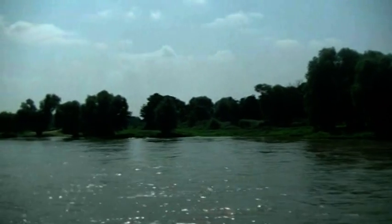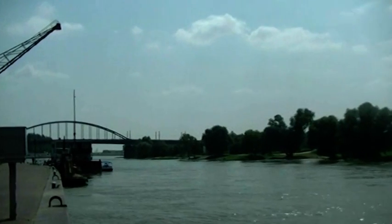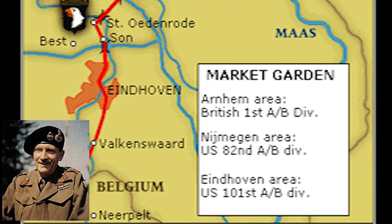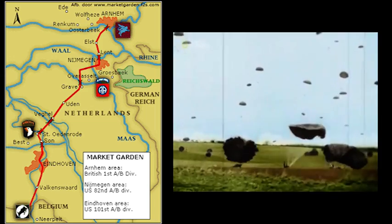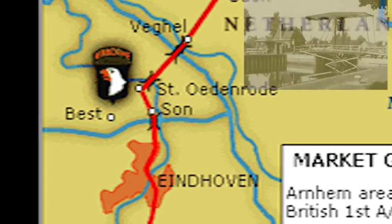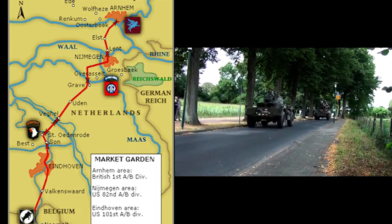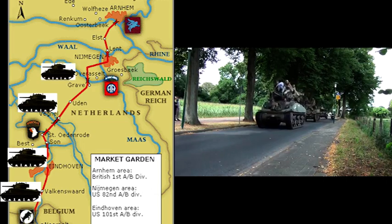Het grootste probleem voor de geallieerde opmars waren de Nederlandse rivieren. Om te kunnen passeren met grote legers moesten belangrijke bruggen heel snel ingenomen worden. Generaal Montgomery stelde een ingewikkeld plan op om Nederland te bevrijden van de Duitsers. Hij wilde grote groepen soldaten — zogenaamde paratroepen — droppen uit vliegtuigen om alle belangrijke bruggen te bezetten bij Eindhoven, rondom Nijmegen en bij Arnhem. Dit deel van de operatie kreeg de codenaam MARKET. Als tweede onderdeel zou een Brits tankleger vanuit België Nederland intrekken en achtereenvolgens Valkenswaard, Eindhoven, Nijmegen en Arnhem bevrijden.